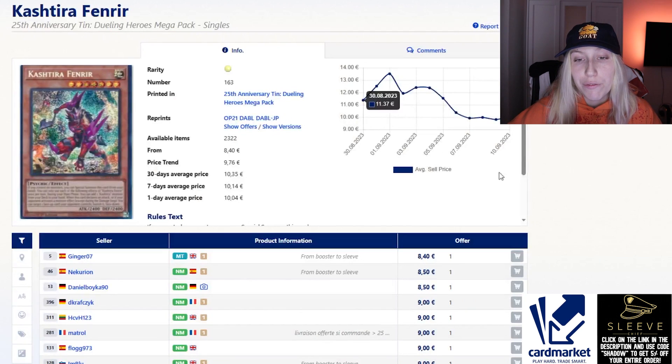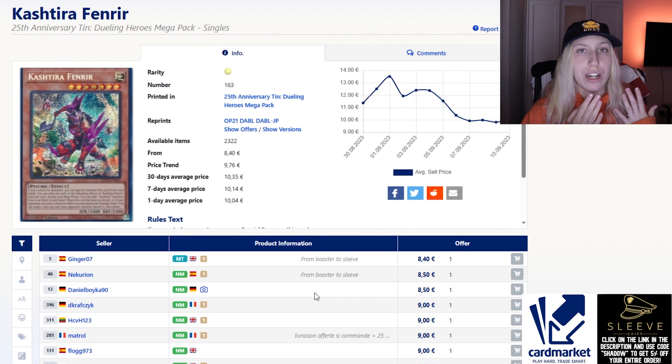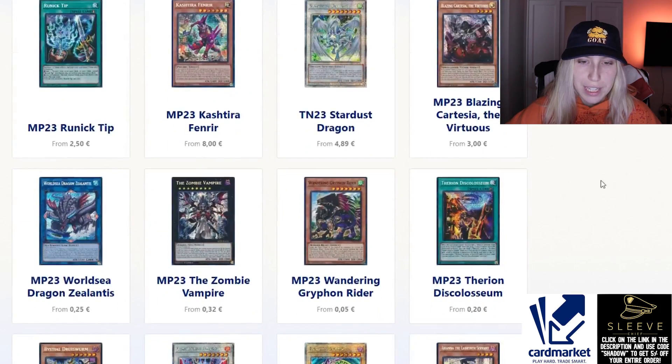Fenrir I think is a very good investment right now — it's around nine to ten euros. This card: if it doesn't get hit, it's still something you have. You might get rid of it if it gets hit to one, or just keep a copy or hold on to the playset. If two of them get hit it's still not that bad, and if it doesn't get hit it might go up in price or remain the same. Either way, Fenrir would be a good investment.